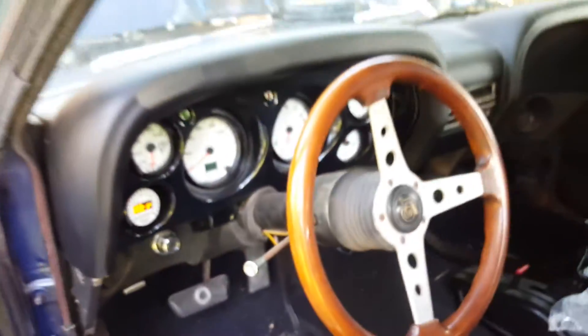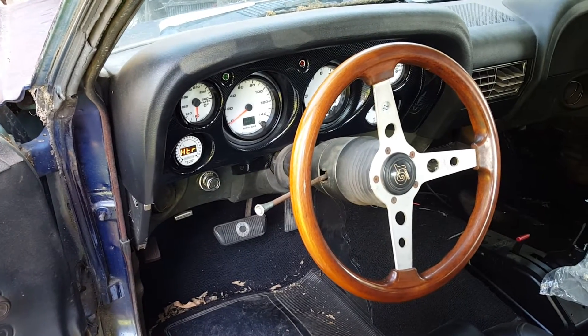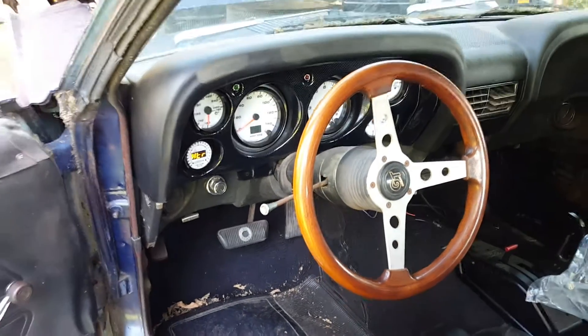Look at that — first start in four weeks.